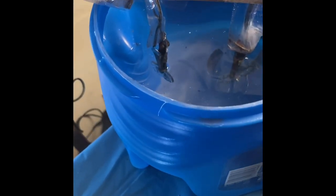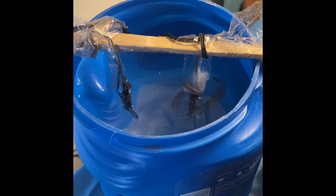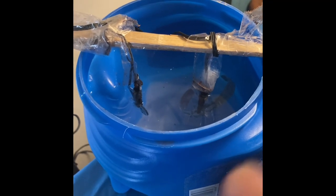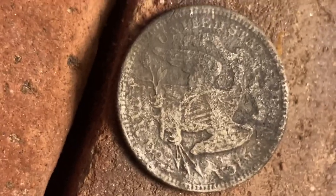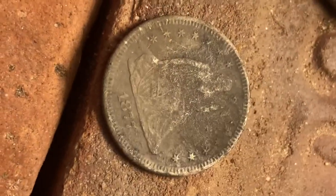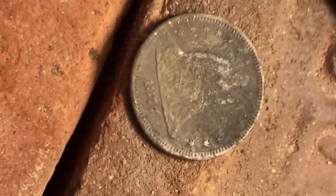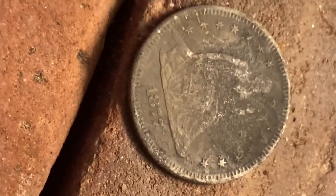First, I want to show you that 1877 seated quarter. I have it in my homemade electrolysis contraption. Let me pull it out and show you a before and after — it's about halfway baked. Here's the before picture. And here's the crust and all the oxidation coming off. It's a seated quarter. I don't know if it has a mint mark — it would be right there. You can see it — she's seated. I actually found two of these, right next to each other, on a wall that was falling down with some roads, a couple layers of different roads. That's really cool.